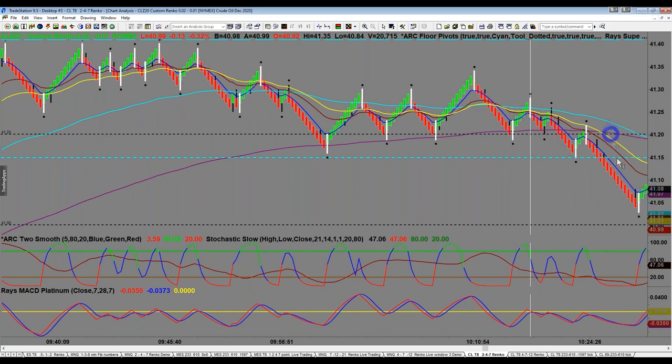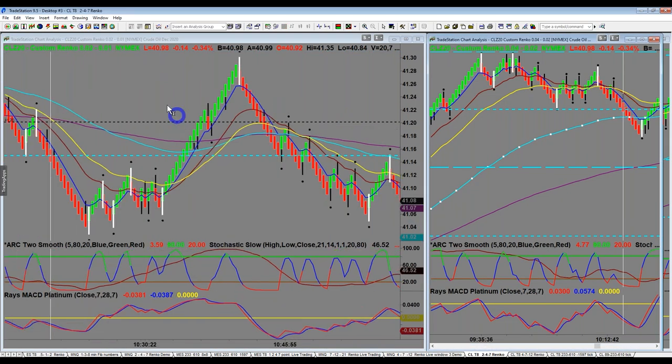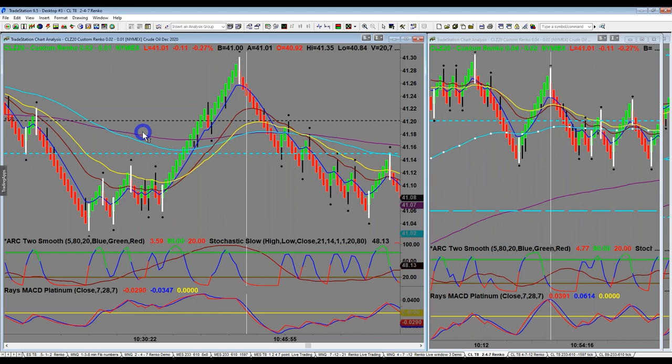We're now talking counter-trend trading — we've taken out all of these lows. This is what we call a 200 EMA overshoot right here. And over here you can see another 200 EMA overshoot where price rallied up. These 200 EMA overshoots are very powerful trading zones. Let's now have a quick look at the four-tick Renko before we finish up.